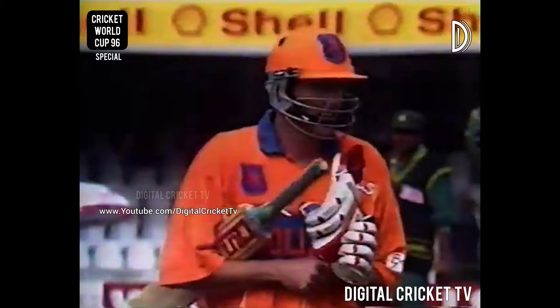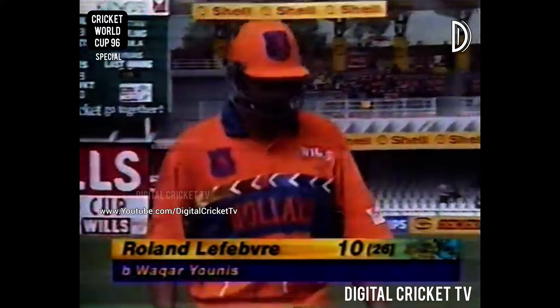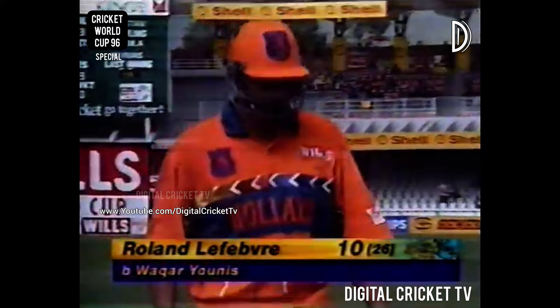Middle stump — what a beautiful delivery. No disgrace in this for Roland Lefebvre. He really did have to up the ante, captain for the day, and he was looking for the boundary. Accuracy personified, Waqar Younis. He'd hit the base of leg stump to get rid of Alfonso, and now cartwheeled middle stump to get rid of Lefebvre for ten. It's 143 for six.